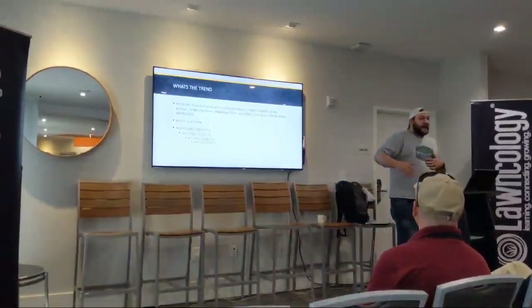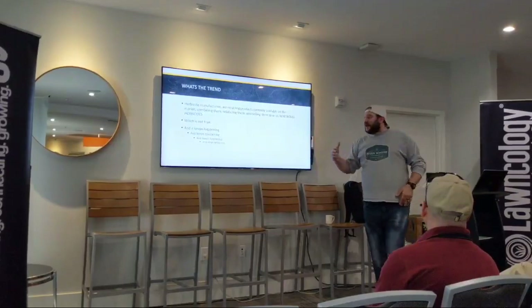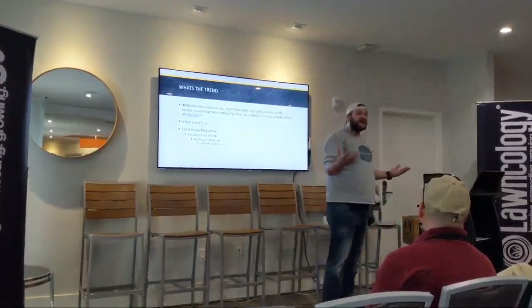So in my opinion, because of the active ingredients that are in it, it's just a good broccoli herbicide.